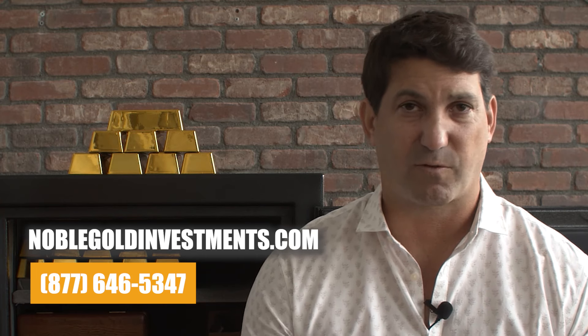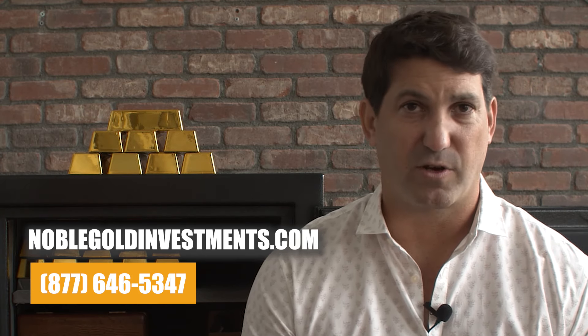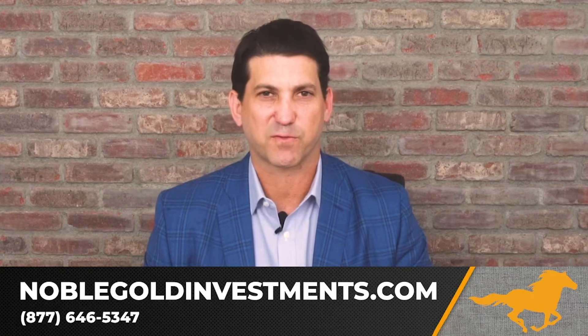That's really how easy it is — we've made it easy for a lot of people, which is why you've seen thousands of reviews from satisfied customers. If you want to get started and hate paperwork, give us a call at 877-646-5347. You can talk to one of our representatives — even if you just have questions, we're not going to pressure you into buying or moving forward. You can also go to noblegoldinvestments.com and download our free gold and silver investment guide. Our phone lines are always open and we're happy to answer any of your questions.